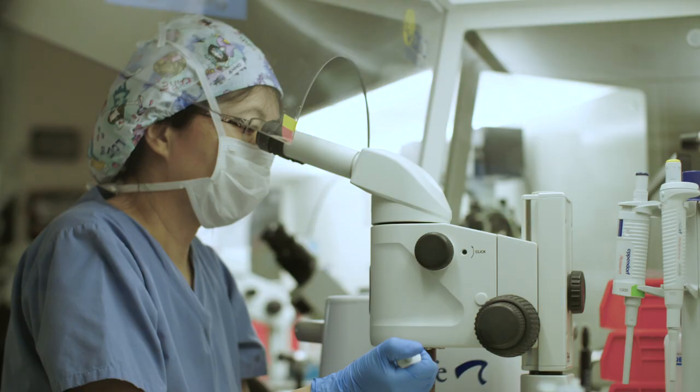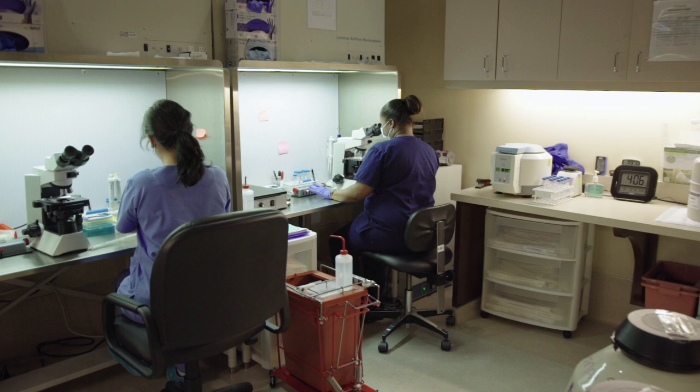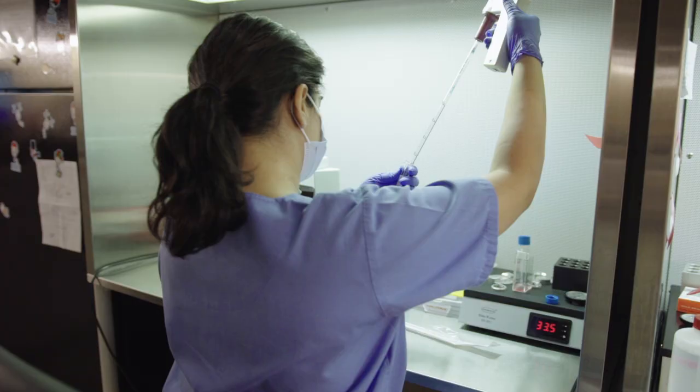It basically gives the recipient a pregnancy and live birth rate second to none, and each patient has individualized one-on-one care and guidance throughout the whole process. At the Houston Fertility Institute, our patients benefit from the fact that we have one of the few donor egg banks in the United States at this point in time.